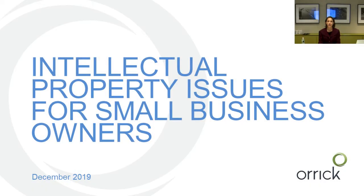Hello, my name is Angela Colt. I'm a senior associate at Aura Carrington Sutcliffe, and I'm here to talk to you a little bit about intellectual property issues for small business owners.